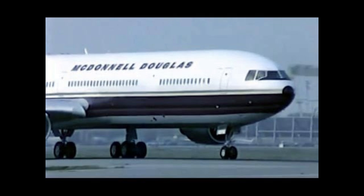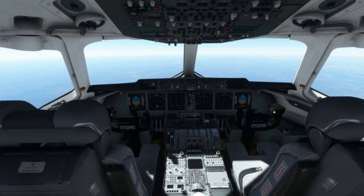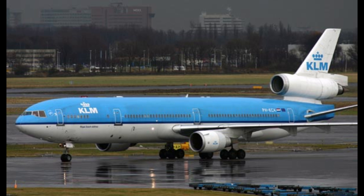Assembly began in March 1988, and its first flight occurred on January 10, 1990. The MD-11 received FAA certification in November 1990, with its first delivery to Finnair the following month. It entered service on December 20, 1990.